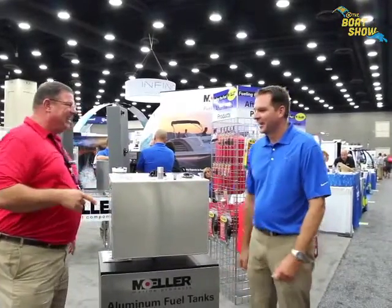Fellow Ohioan right here! So Mike, tell us a little bit about the aluminum tanks — what's Moeller got going on here? Moeller got into the aluminum tank business about a year ago. We introduced it last year at IBEX to the OEM customers, and this year we're rolling it out to the aftermarket customers. I don't know of anybody else out there that has this kind of product and technology.